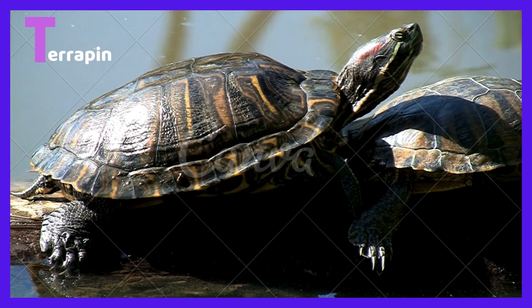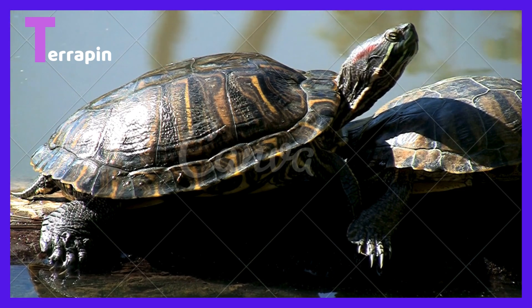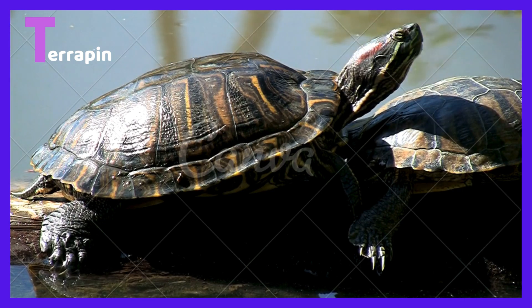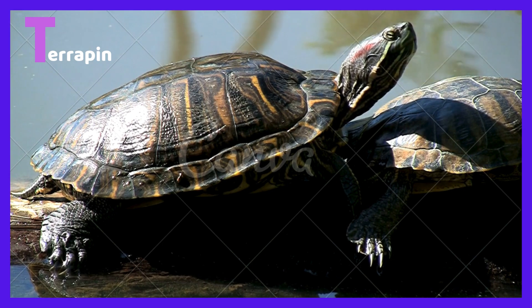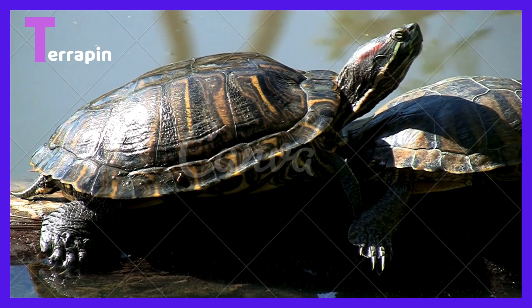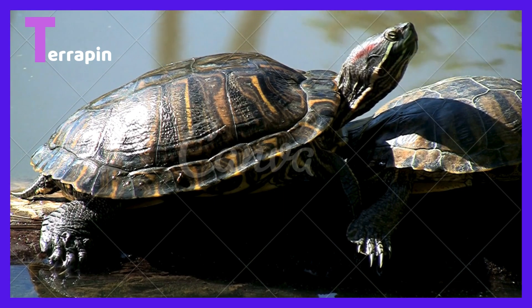T is for terrapin. Terrapins are one type of turtle which bask under the sun. Terrapins are one example of a painted type of turtle.